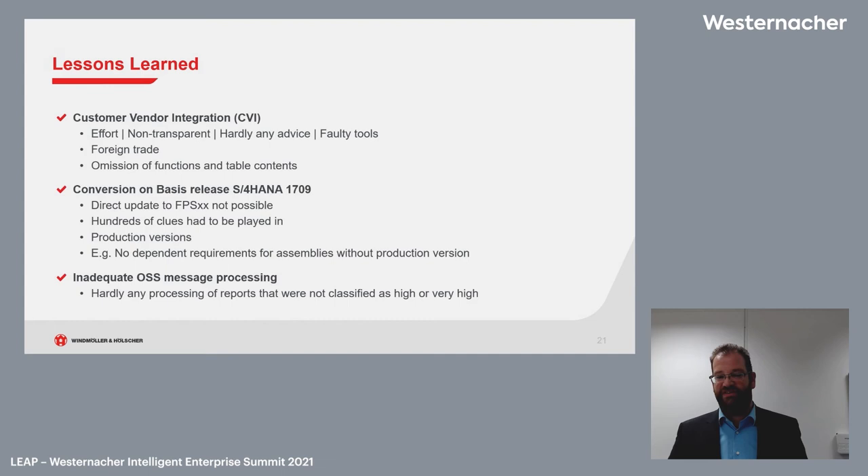We had production versions which we hadn't used before, but without a production version you get no dependent requirements of assemblies — so we needed to bring this in quickly. It was a blind spot we hadn't accounted for. We also had real problems with OSS message processing, which we felt was inadequate. Reports not classified as high or very high priority were hardly processed, because our system was not yet a production system during migration — issues existed on our quality assurance and development systems, and every single report had to be escalated.